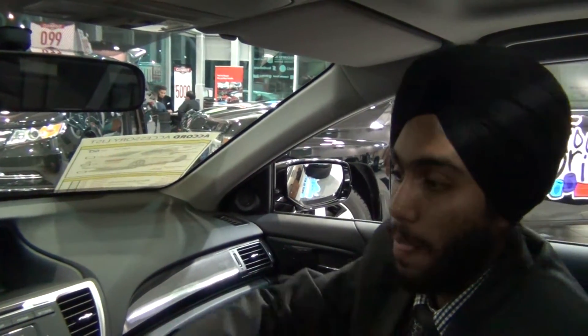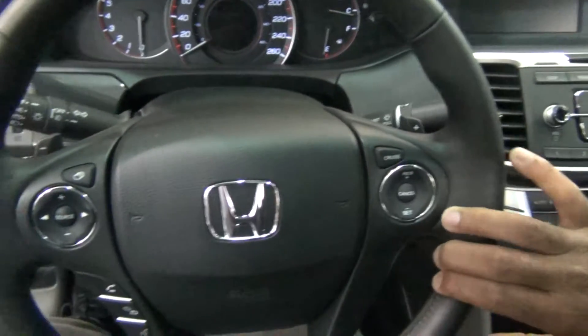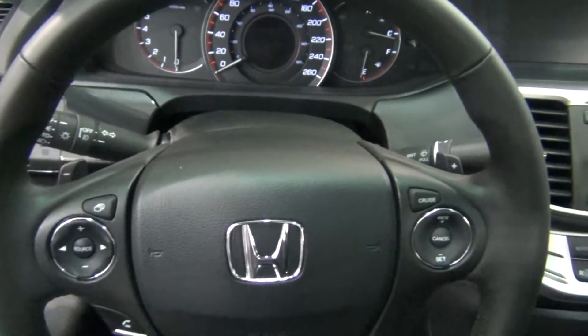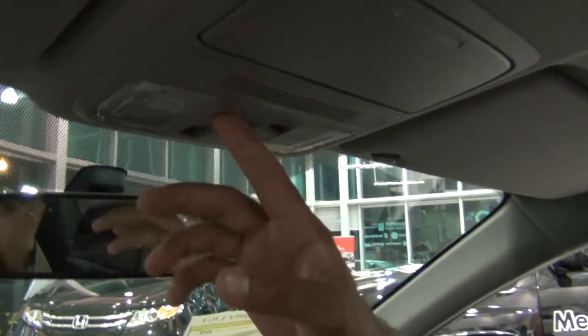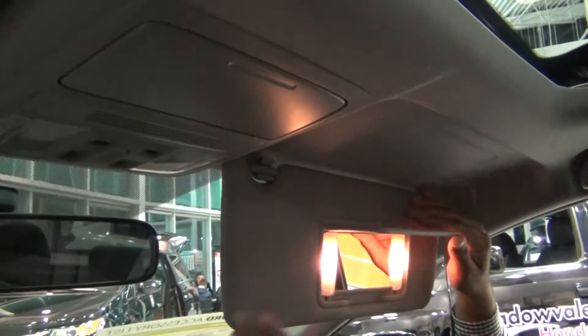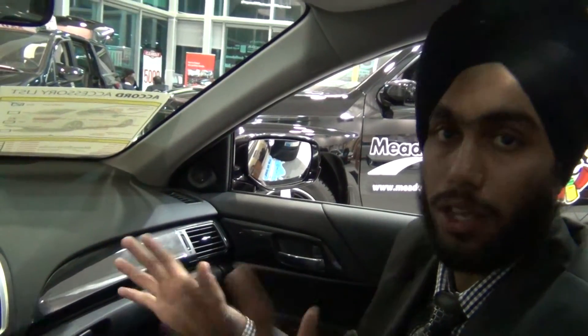The steering wheel is a tilt and telescopic steering wheel, so you can adjust it front, back, up, and down. You can store sunglasses up here, and it has sunroof buttons. On both sides, there are vanity mirrors with lights. It has six airbags and six speakers — the audio quality is amazing and you will feel great listening to it.